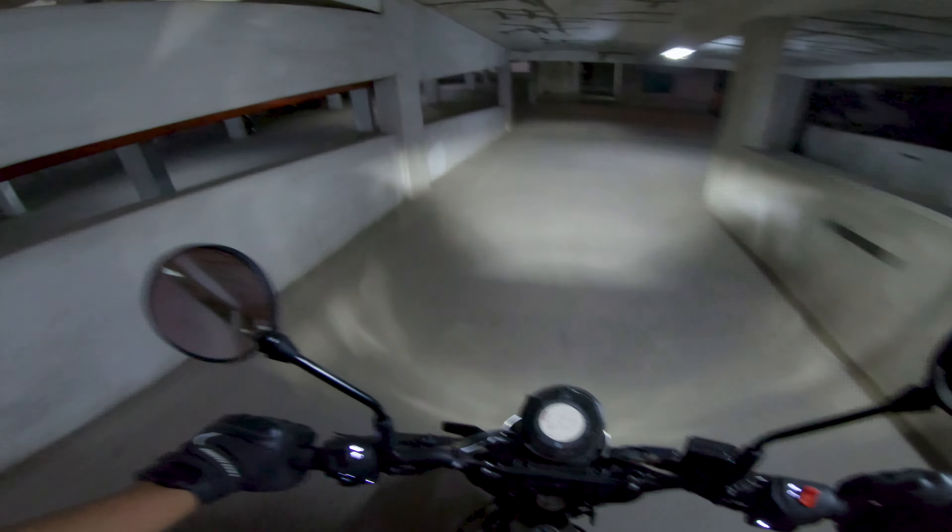It's very easy to maneuver this bike, and the pickup is also good. As I mentioned, it's one of the most powerful 250cc bikes in the Indian market. Now heading back to the showroom. A big thanks to KTM Mann Garden for providing us this vehicle — if you are planning to purchase this I'll drop their contact number in the description section below.